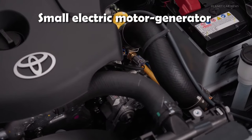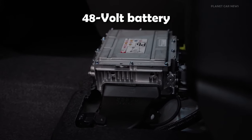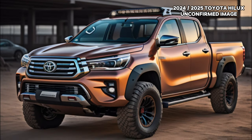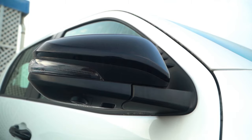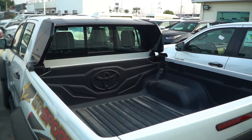Having relinquished its position as Australia's best-selling vehicle to the Ford Ranger last year, the Hilux facelift, showcased in two recently released official images, is strategically crafted to maintain its appeal for at least another year. Toyota aims to keep the Hilux in the spotlight as it meticulously fine-tunes an entirely new ninth-generation model slated for release in 2025.